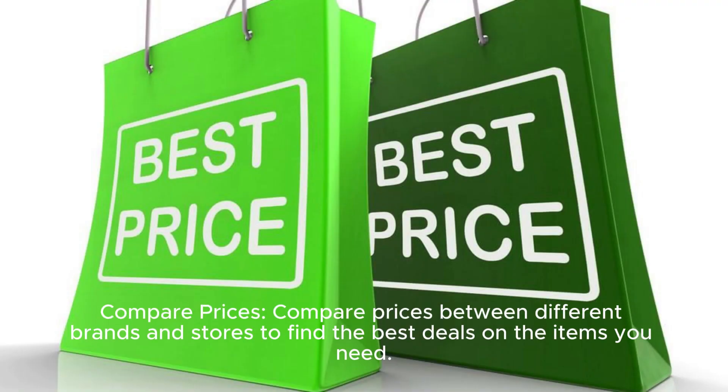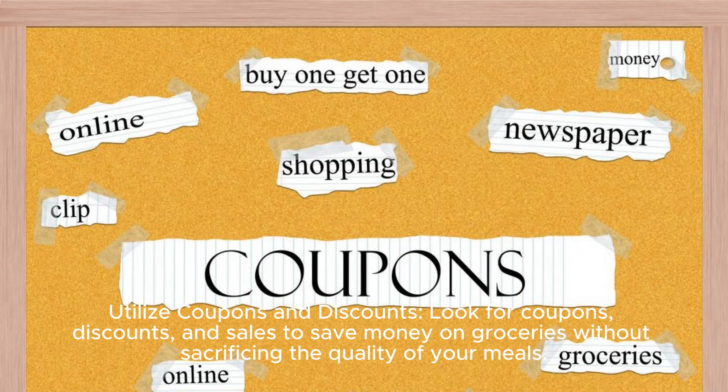Compare prices between different brands and stores to find the best deals on the items you need. Utilize coupons and discounts: look for coupons, discounts, and sales to save money on groceries without sacrificing the quality of your meals.